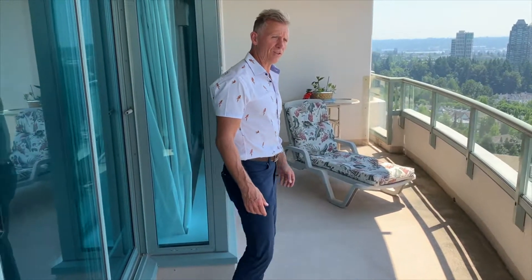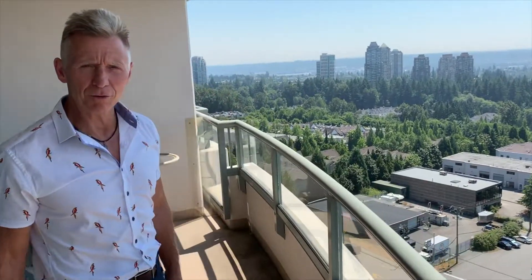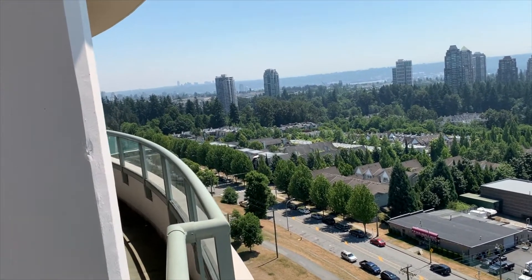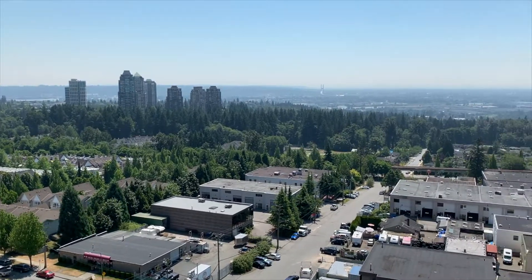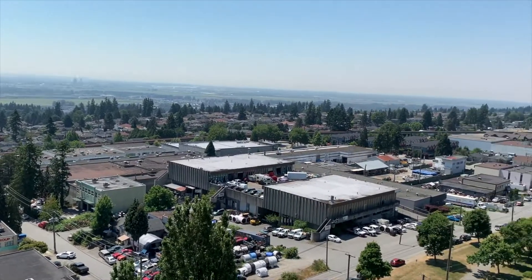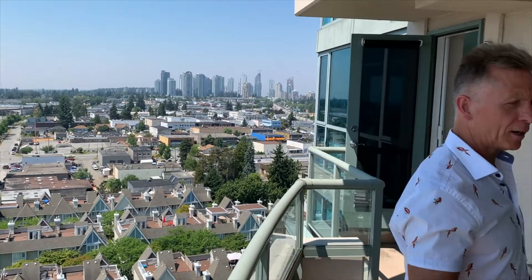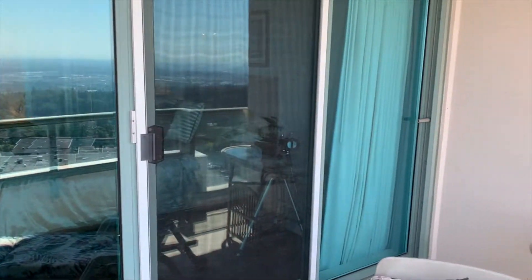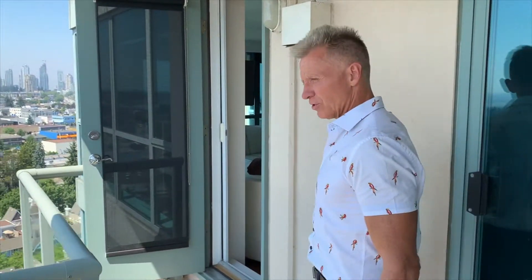Good-sized deck out here — easily the best view in Burnaby, I can't think of one better. We've got access to this deck from the living room and both bedrooms. And it's covered, so it's a nice extension of your living space.